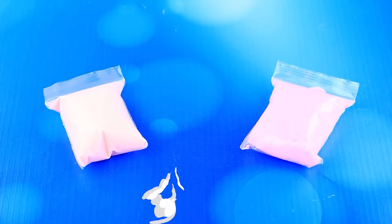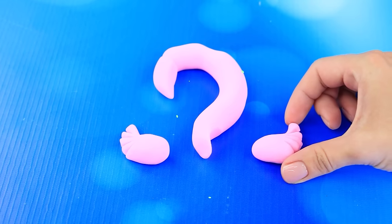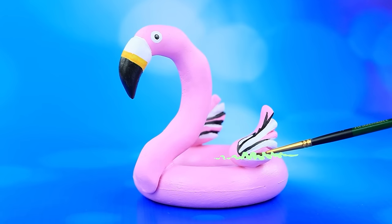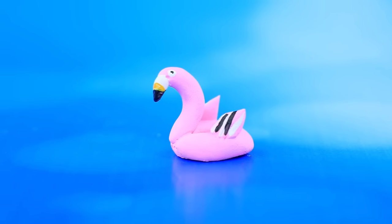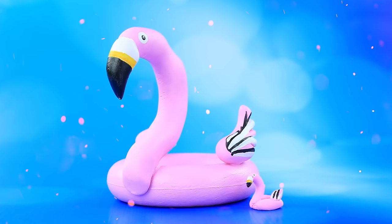Use lake clay to shape a flamingo head and draw the eyes. The result is a wonderful flamingo swimming circle. Make two of them in different sizes to fit anyone.